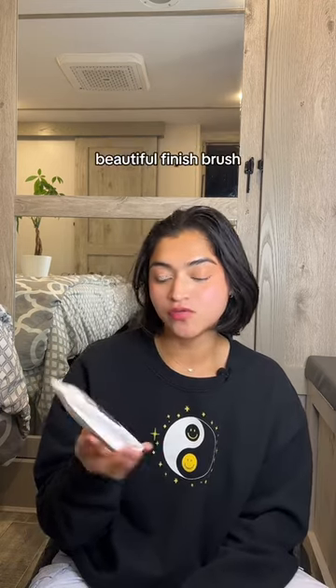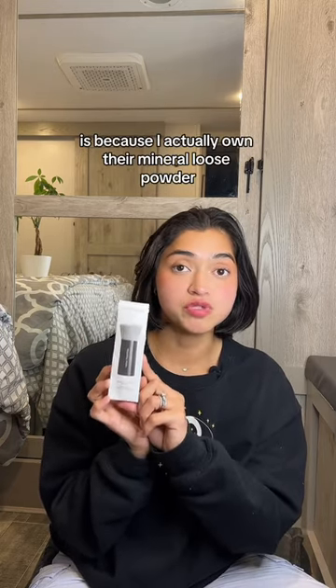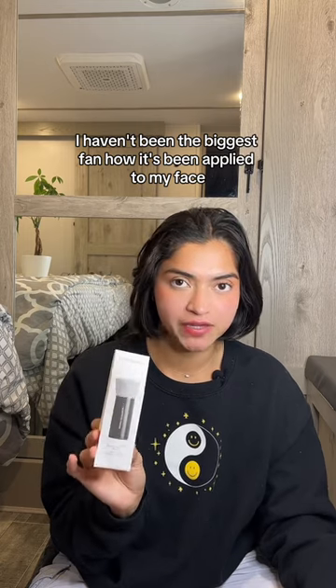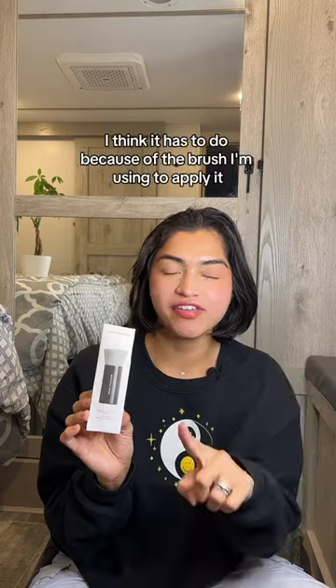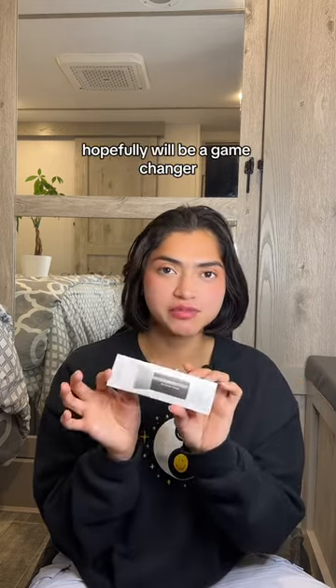Starting with the Bare Minerals Beautiful Finish brush. I own their Mineral Loose Powder but haven't been the biggest fan of how it applies to my face. I think it has to do with the brush I've been using, so hopefully this will be a game changer.